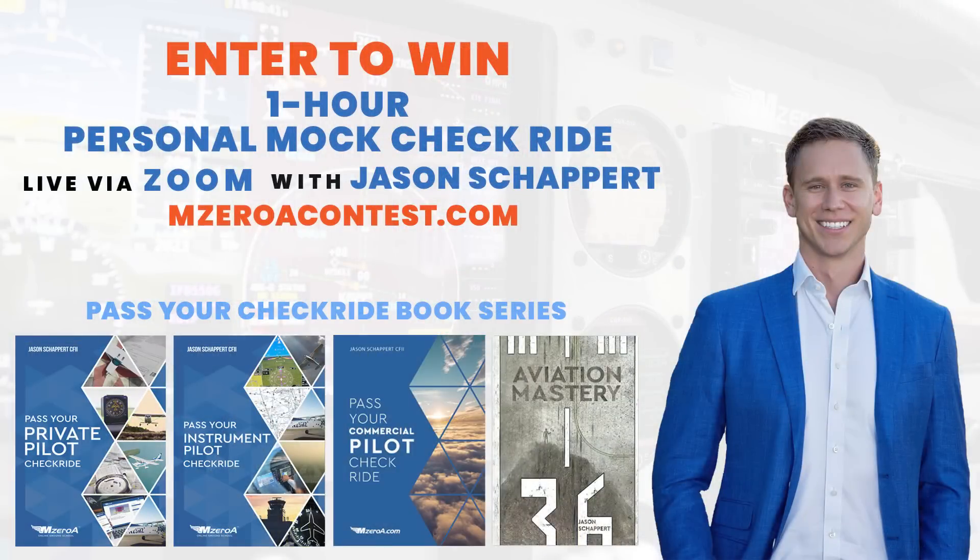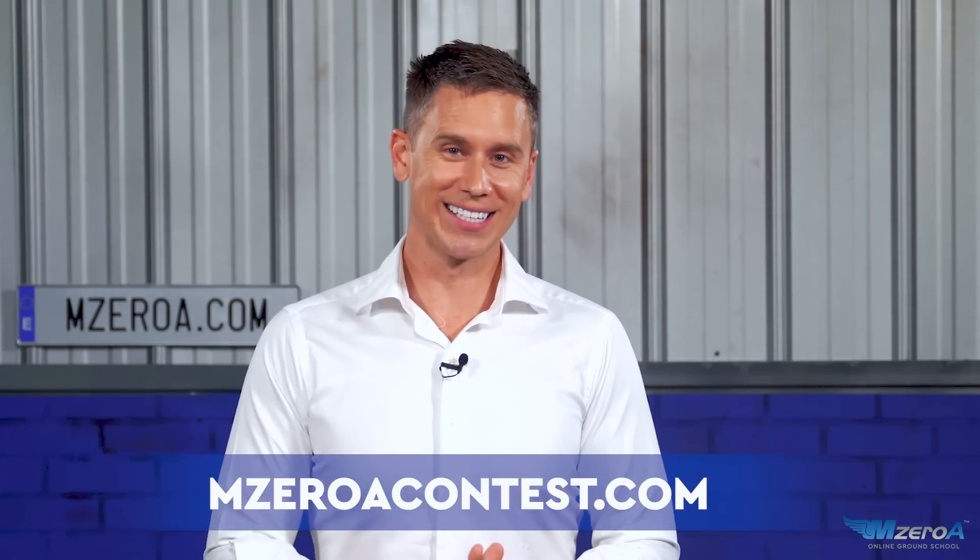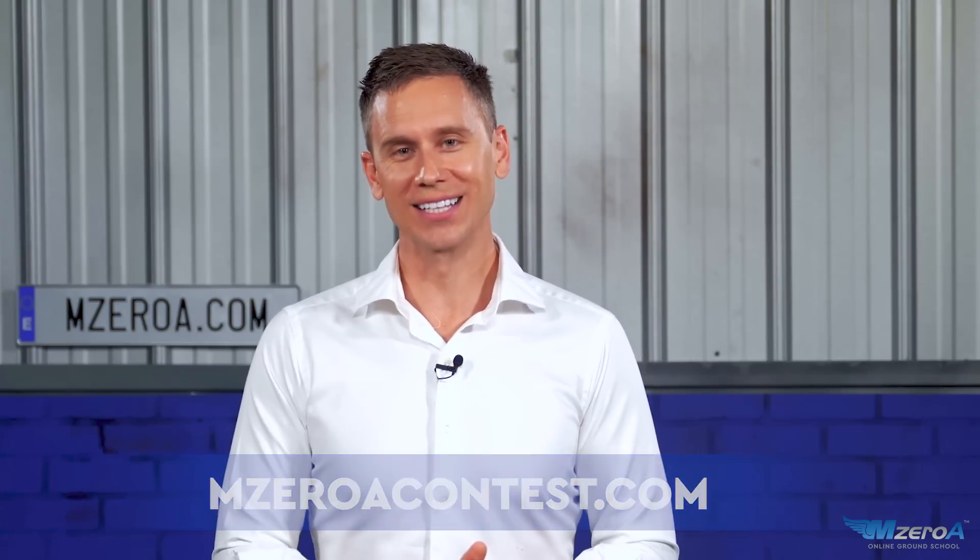MZeroA Online Ground School, Jason Schappert here. It is Mock Checkride May, and for this year of 2-3 Mike Zulu — because it's 2023 — we are giving away some amazing things. One lucky winner this month of May is going to win a one-on-one Mock Checkride with myself via Zoom. If you've got a checkride coming up and you want me to make a custom plan of action for you, head over to MZeroAContest.com to enter to win.